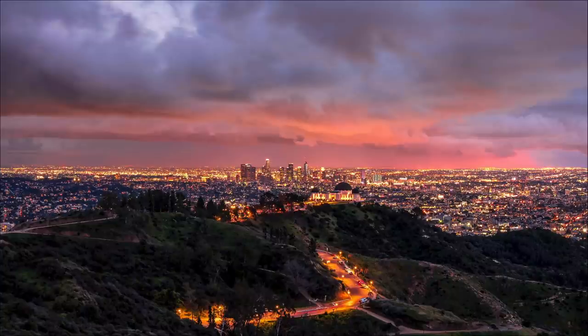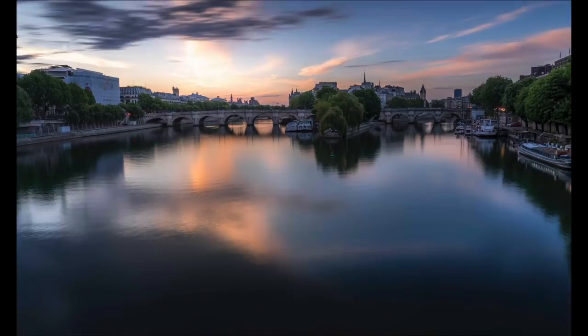Blue hour doesn't always have to be blue — sometimes with so much city light it has a warm tone. The stable formula is: city lights on and lots of details in the sky. And last but not least, this is the very beginning of the blue hour at Pont Neuf in Paris — the city lights just came on. It would have been better if I'd waited five more minutes, but you get the idea.